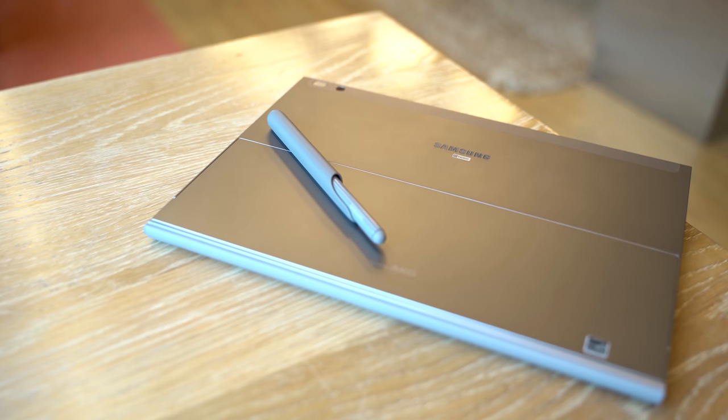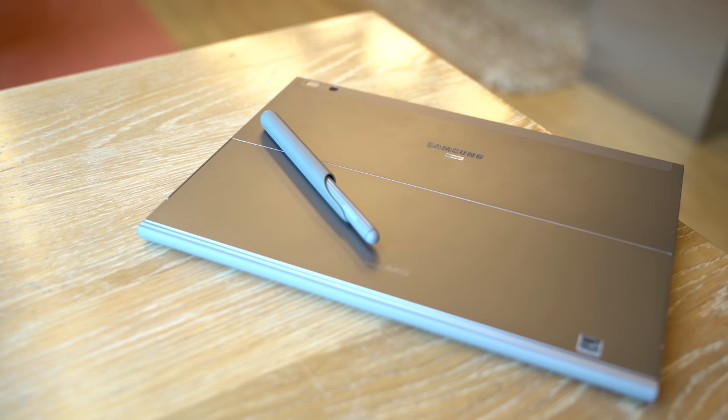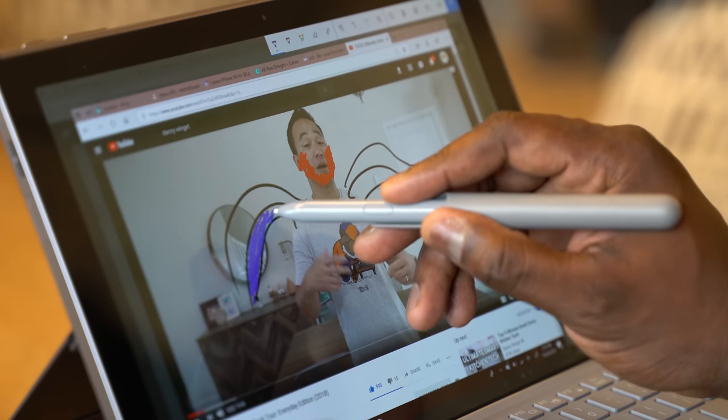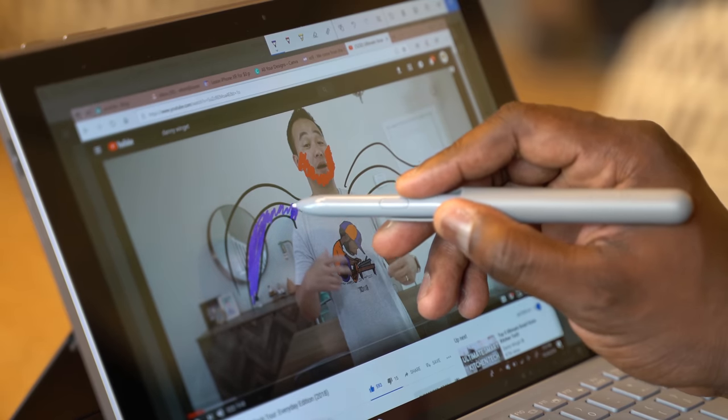I love the fact that everywhere I took it — whether in a WeWork or at home — it just worked. It worked well. I opened it and was able to use it. And you've got the S Pen as well, which comes with it too. That pen is lovely, it writes well, and it's a really nice package overall.